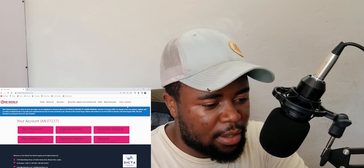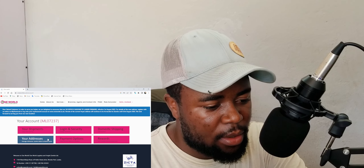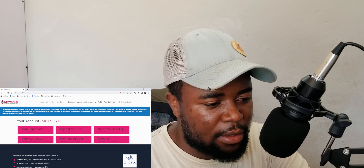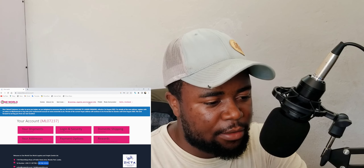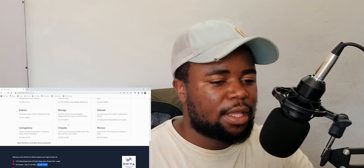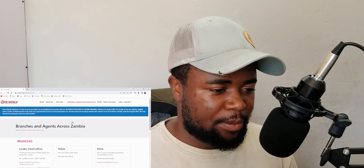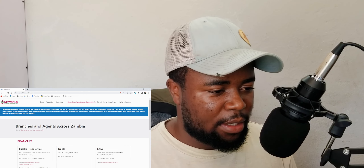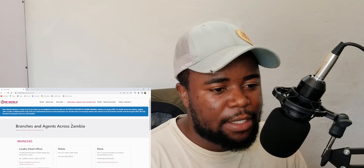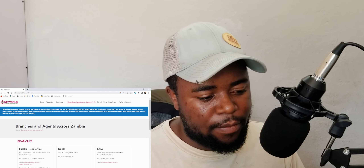All the information — the prices, the UK addresses, and all the details I needed — was sent to my email after I registered. So don't worry if you don't see all the information on this page; you will receive it in your email confirmation.